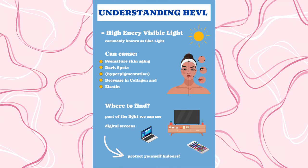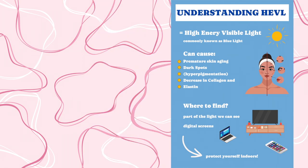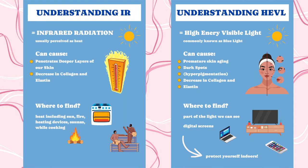HEVL stands for high energy visible blue light, also known as blue light, and it is everywhere around us including the sun, digital screens like your phone, your television, your laptop. IR means infrared radiation and is usually perceived as heat, including from the sun, fire, heating devices, saunas, and while cooking. This penetrates really deep in the skin and can cause a decrease in collagen and elastin.